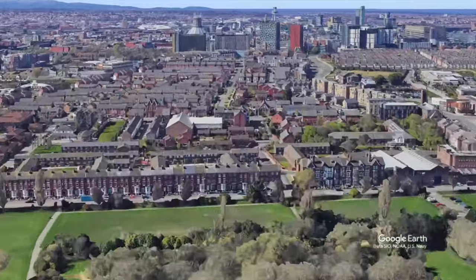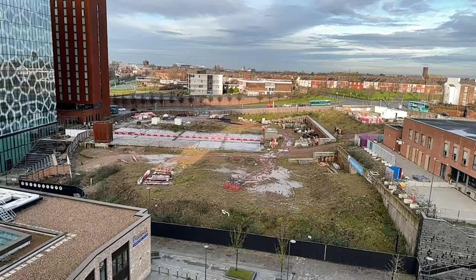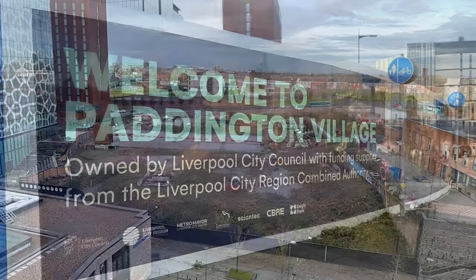Now let's fly half a mile to the west. That's All Saints Church, the former St Mary's Church, Edge Hill. And on the site close by, a revolutionary new building is set to appear. It's going to be built just behind the Spine and the Clayton Hotel, seen here on the left.